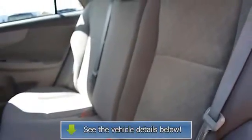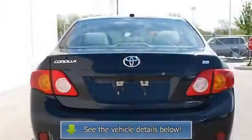AC, rear defrost, driver vanity mirror, passenger vanity mirror, auxiliary power outlet, front reading lamps.